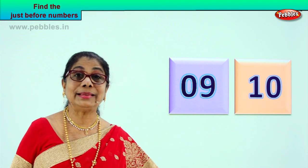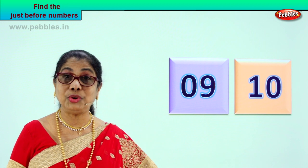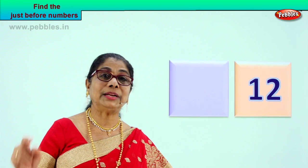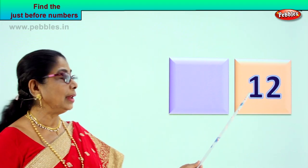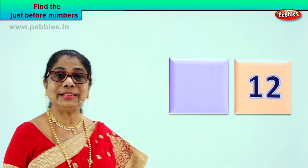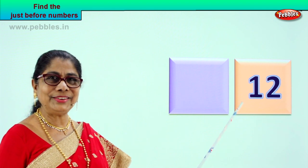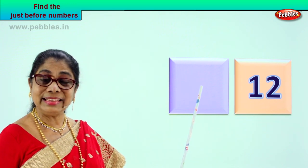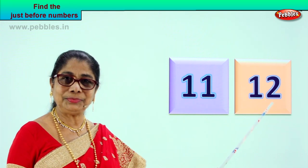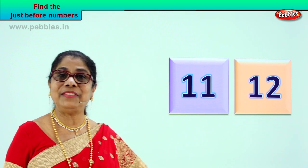It's a mind exercise. You will feel very happy, you feel refreshed after doing this exercise. Let's take the next number and you tell me the just before number. What is this? One and two — twelve. So what is the just before number? Eleven. Eleven comes just before twelve. Eleven, twelve. So what is the number before? Just before twelve? Eleven. Very good.